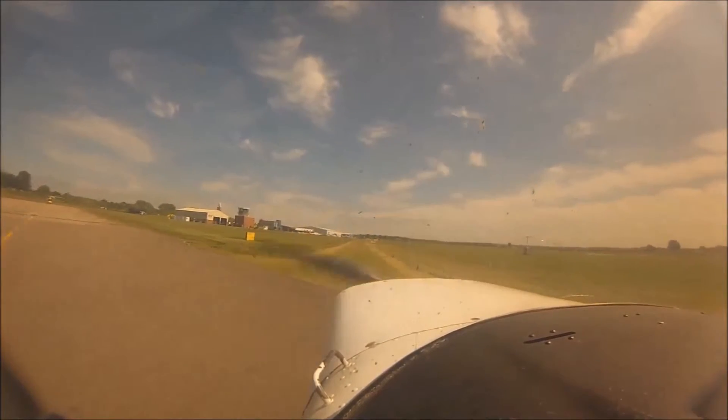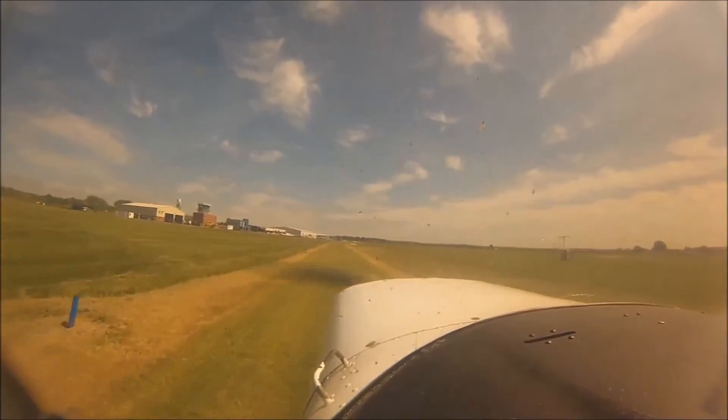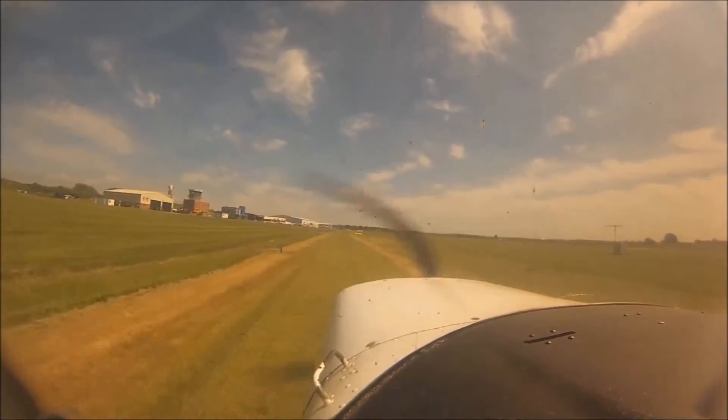Atlantic 1-1 at Bravo 1, ready for departure, request Keeler. Atlantic 1-1, backtrack line-up runway 23. Backtrack line-up runway 23, Atlantic 1-1.